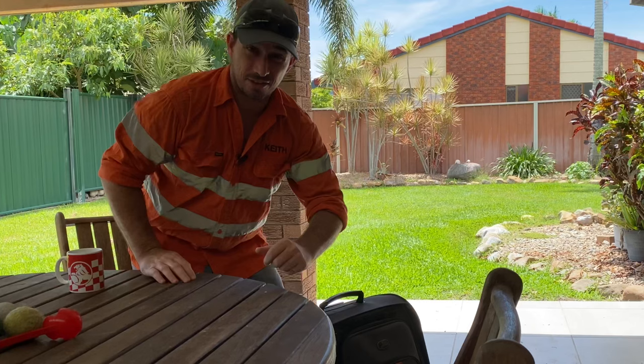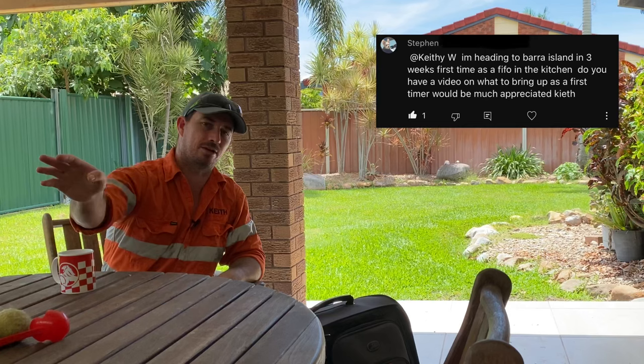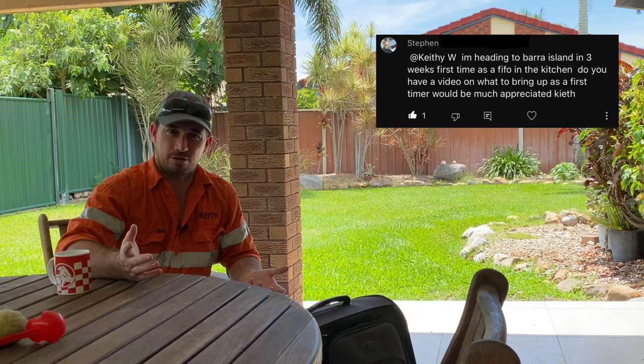G'day, Keithy here. Thanks for joining me again, glad to have you with me. I've got my bag and I'm ready to go. Time to go and spend another week at work, but this is a common question I've got. Stephen, believe it or not, was the most recent to ask me this — among many others who have sent me a message on Chilling with Keithy — and that is: what should I take when I fly in and out to the mines? Very good question, so I'll come up with an answer for you guys now.